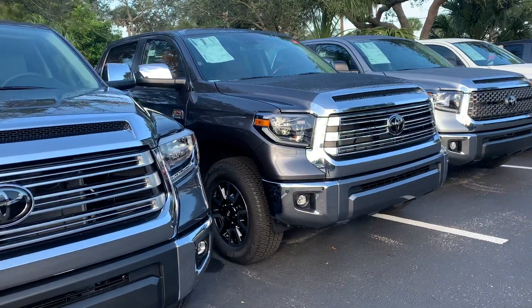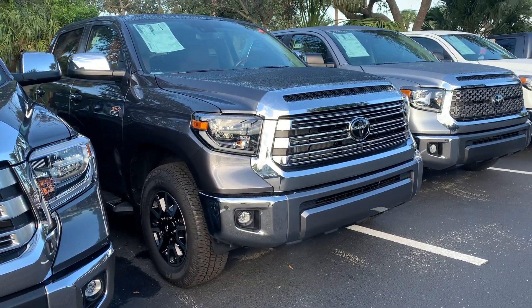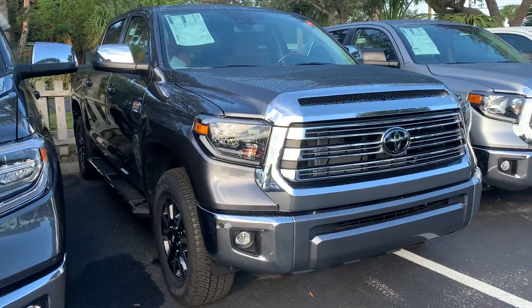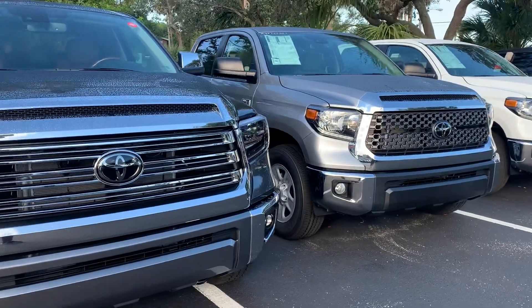I actually have a really good selection of new Tundras right now — actually, this is the most I've had in quite some time. All of our brand new Tundras do come with what's called our Toyota of Melbourne Value Package.